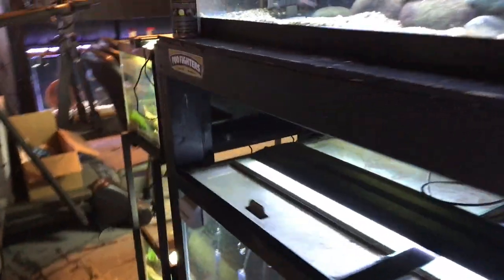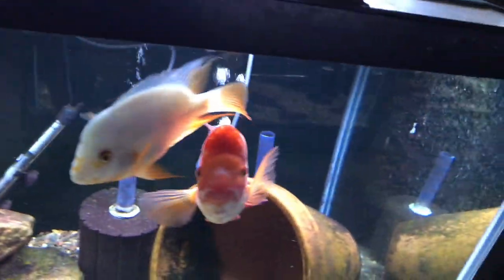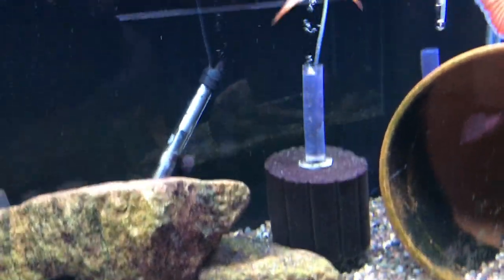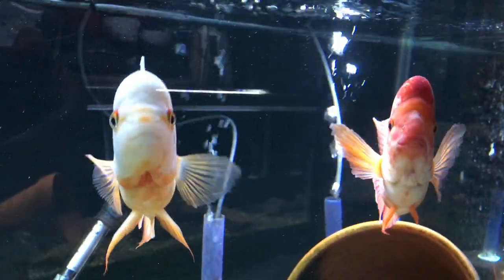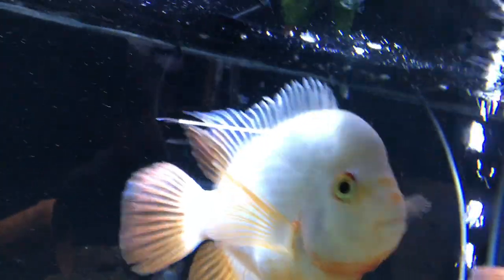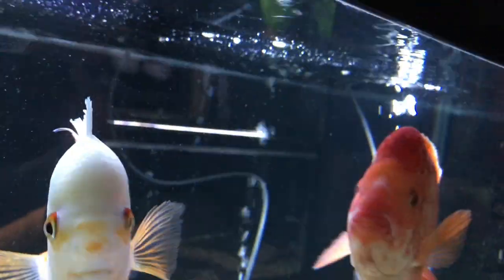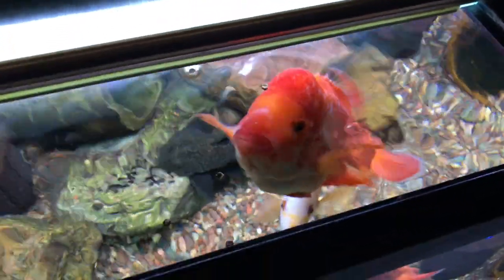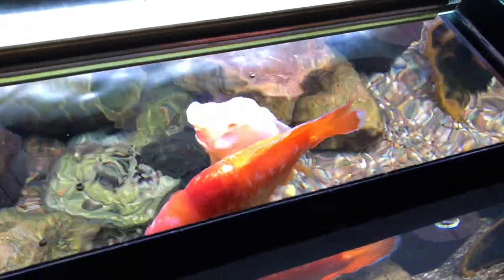Down below is the minus pair — doing real well. They're hungry right now. This guy has a couple of pellets of Southern Delight large — they like that stuff.